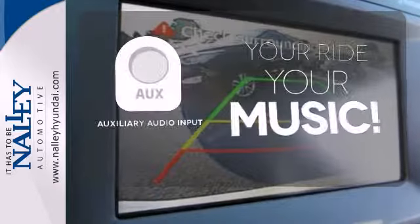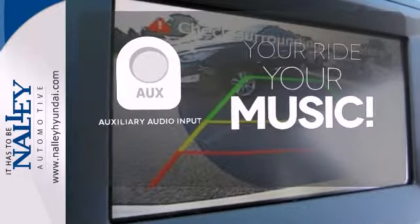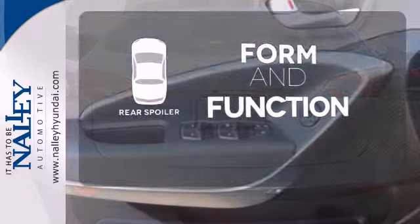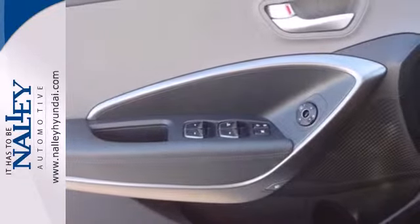Make your vehicle your headphones with the auxiliary audio input. Get sporty form and performance function with the rear spoiler. This Santa Fe is the perfect fit for your busy lifestyle.